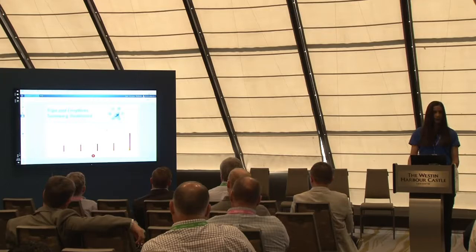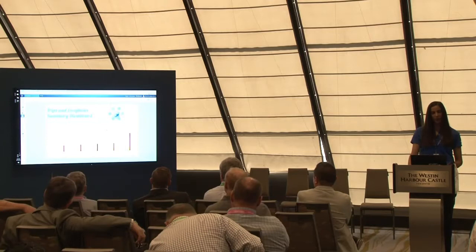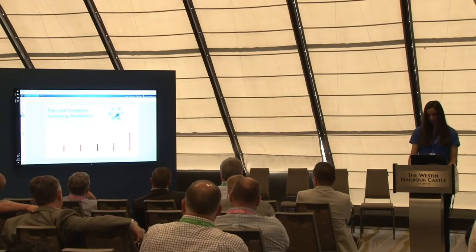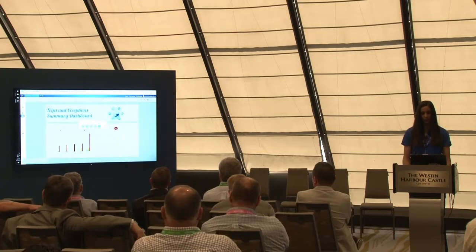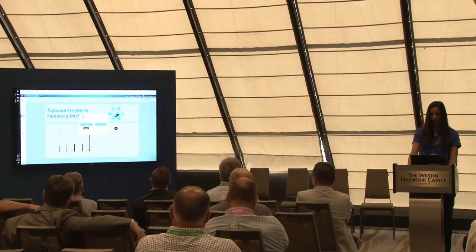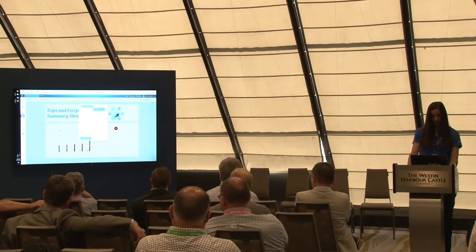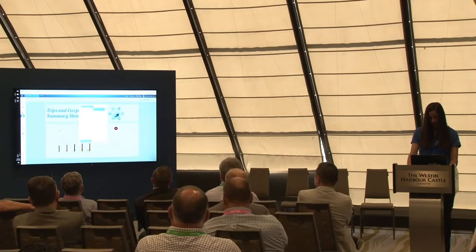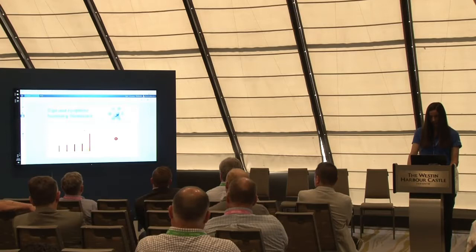Here we have one chart for exceptions. Let's add one chart for trips. For example, I want to compare distance driven during work hours and after work hours, and I want to do that on a pie chart. Let's split this row into two columns and add a pie chart. The data source is MyGeotab. We're adding a pie chart. Chart data would be trip, chart data items would be work driving duration and after-hours driving duration. Let's aggregate by sum.